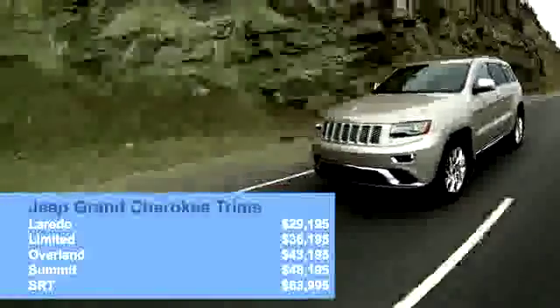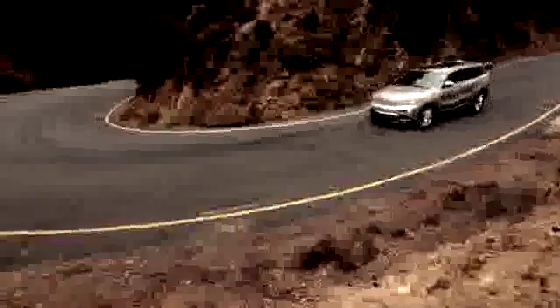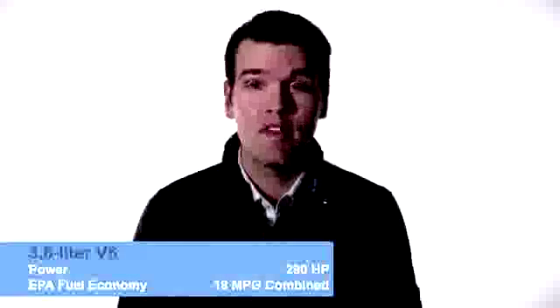There are a lot of variations, including four trim levels — or five if you count the high-performance 470-horsepower SRT. There are also two suspensions available, including an adjustable air suspension, as well as three different four-wheel drive systems of varying capability.